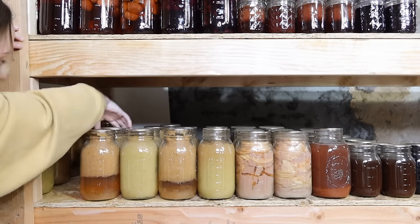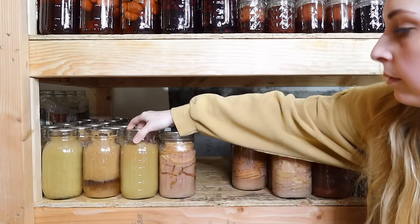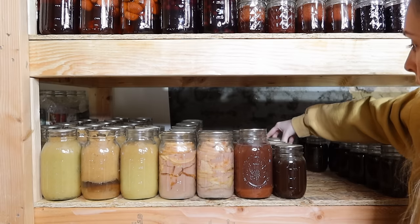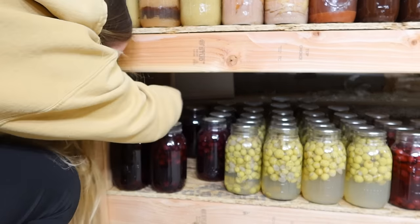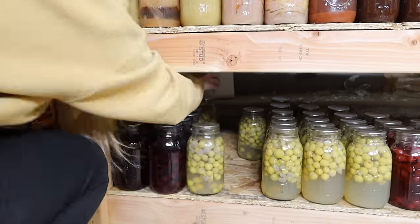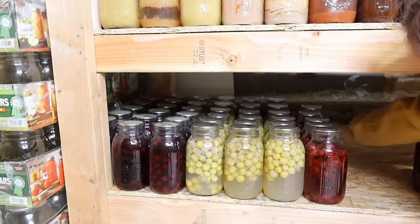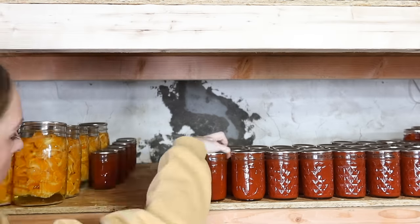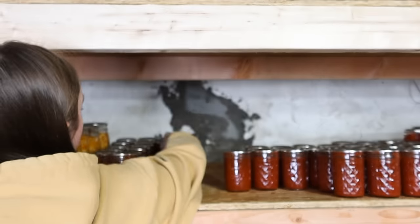Moving down from there, I moved over my applesauce. I did not do any applesauce this year — I had done so much last year and this is what's left of it. Next to that I have apple pie filling; this next year I'm definitely going to be doing more of that because it's so good even just warmed up with vanilla ice cream. Next to that I have apple butter and apple juice. Then I started moving all the grape juice over — last year I did purple grape juice, this year I did white grape juice from green grapes. The last canning project I did was cranberry juice.